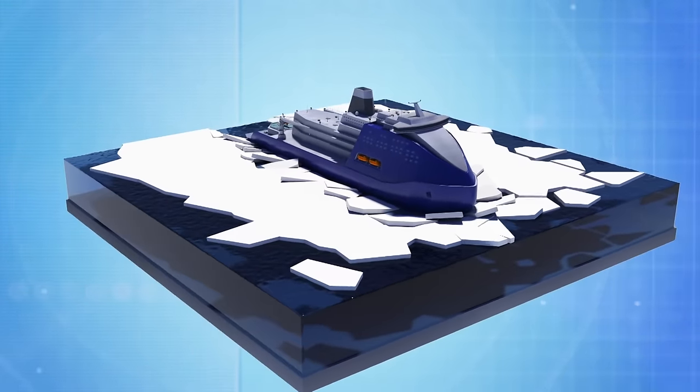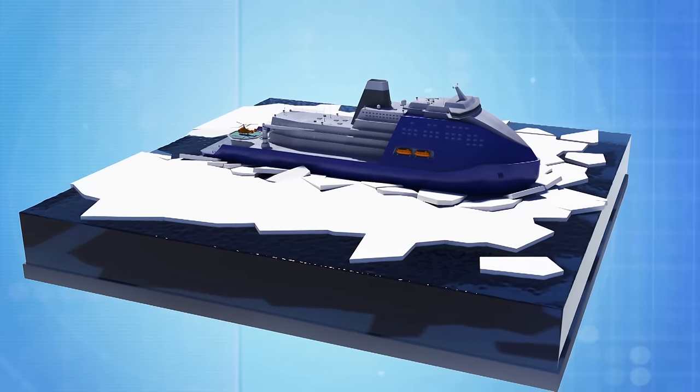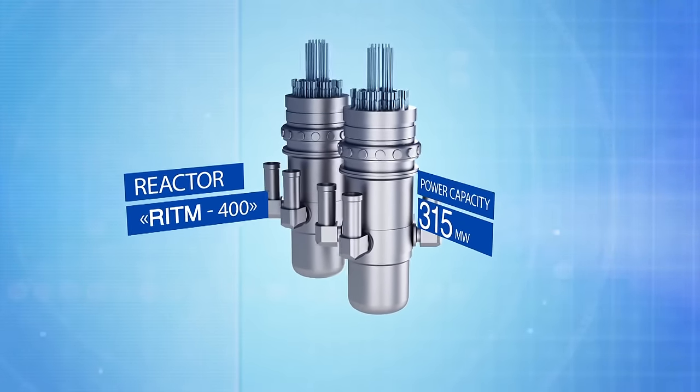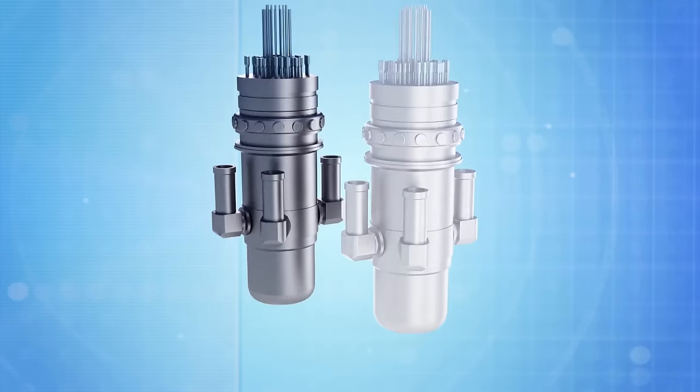That is twice as much as what the Arctic-class icebreakers can boast. Therefore, the RITM-400 reactor was developed specifically for the Leader by OKBM Afrikantov in Nizhny Novgorod. Its thermal power can reach 315 megawatts. Each icebreaker will have two such reactors.